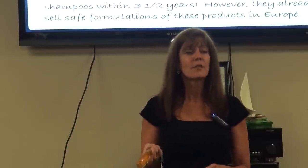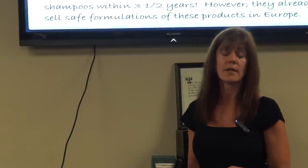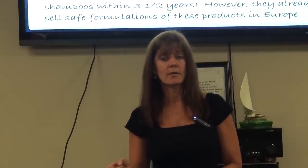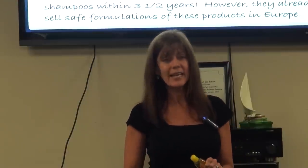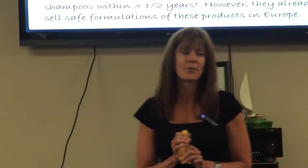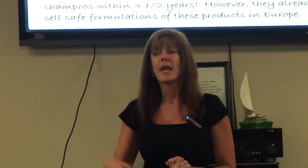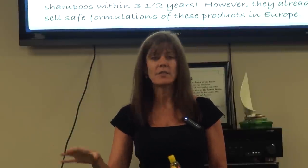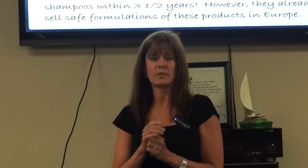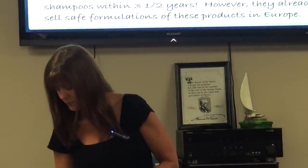Environmental groups have been exposing this fallacy and have been pressuring Johnson & Johnson, who are planning to remove harsh chemicals and carcinogens from their baby shampoos within two and a half years. However, in Europe they already have a formula without these harsh chemicals. Their excuse is that they have to test every chemical replacement before it can go to market — which is ridiculous, because the current product is toxic to you and your baby.